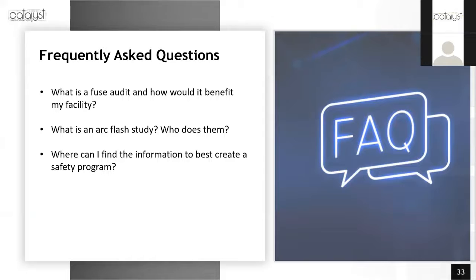Thanks a lot, Jared. We really appreciate you being here and giving us this presentation. We've got some frequently asked questions here, Jared, and I'm just going to read some out. The first one: what is a fuse audit and how would it benefit my facility?